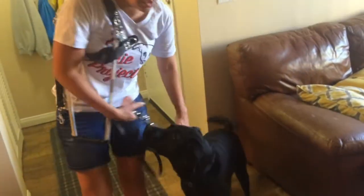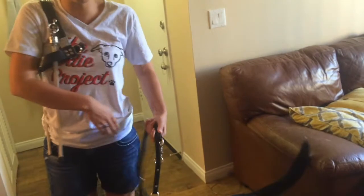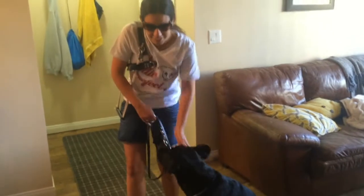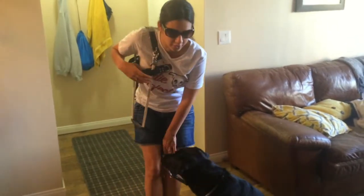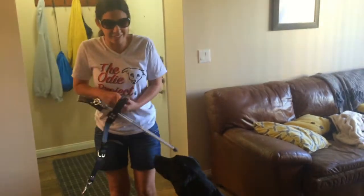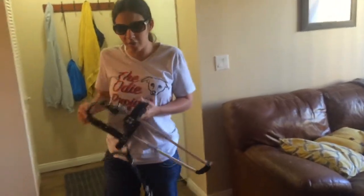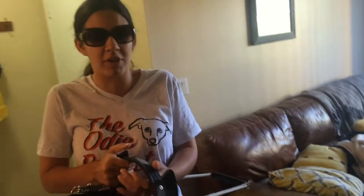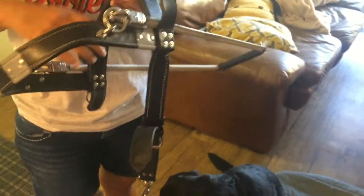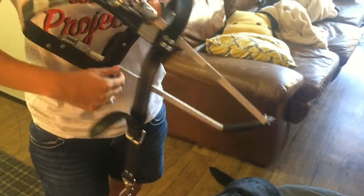So I'm putting her leash on now. Heel basically means I tap my leg, she comes to my left side, and that's where she will stay. Sit — good girl! So right now I'm gonna put her harness on because we're gonna go do a little demonstration for you guys. Here's her harness. You've probably seen this in other videos — it's the Guide Dogs of America harness. A lot of schools have different harnesses, but this is the one Gabby has. It's a standard harness.